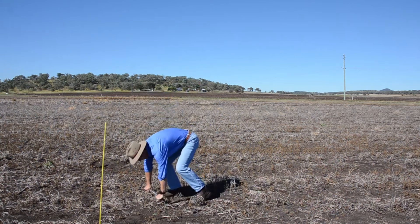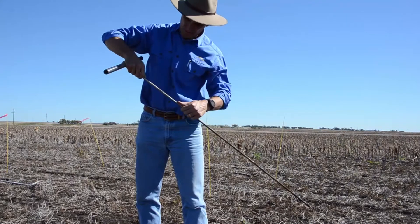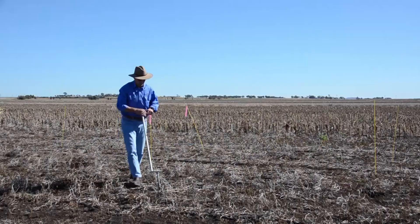In general, we've been struggling to show too much difference in the response between those timings. The reason seems to be that the nitrogen movement down the soil profile has been much slower and more limited than expected.